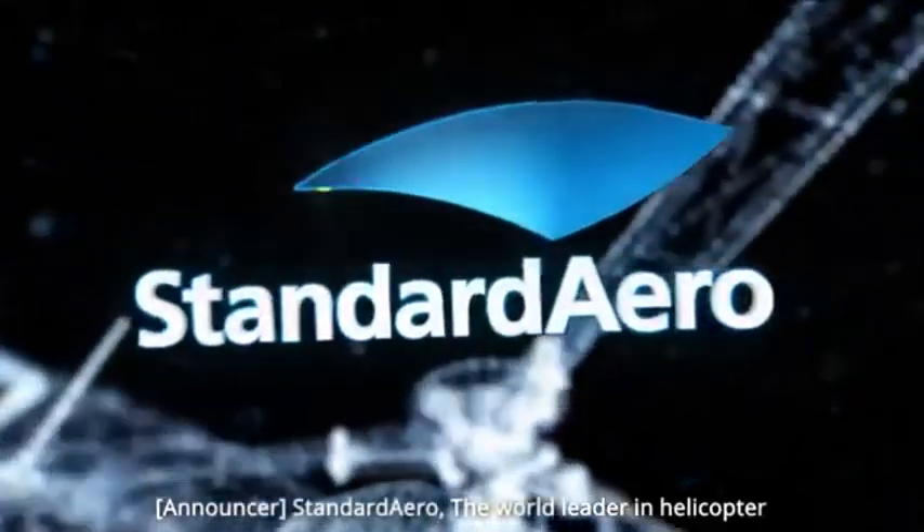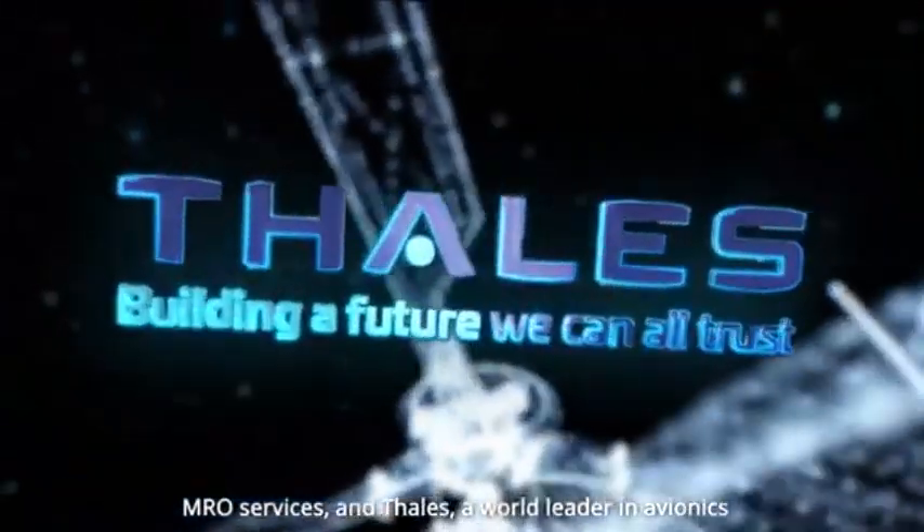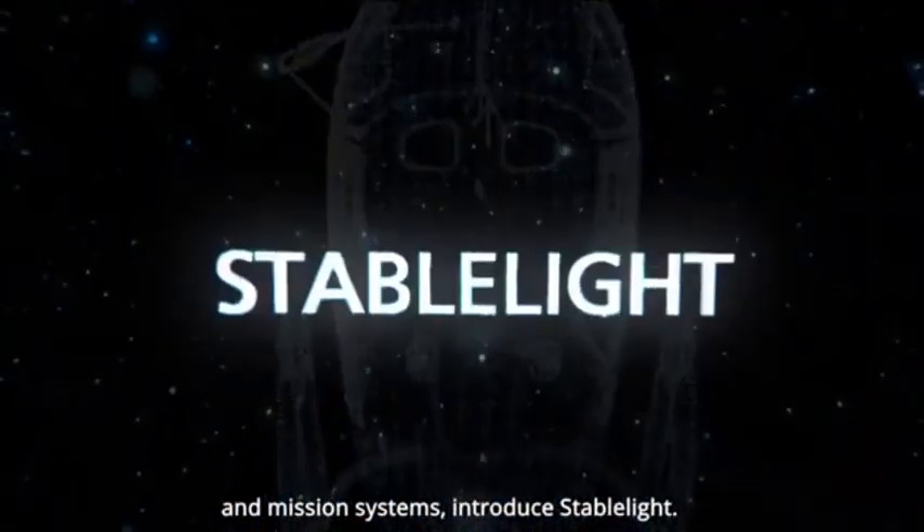Standard Aero, the world leader in helicopter MRO services, and TALES, a world leader in avionics and mission systems, introduce StableLight.